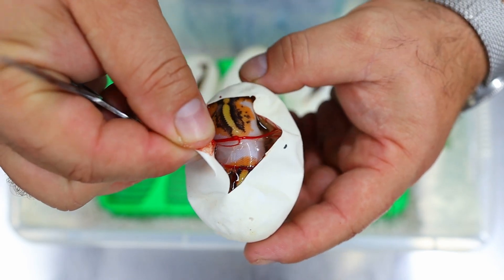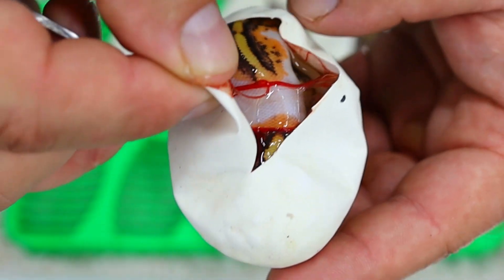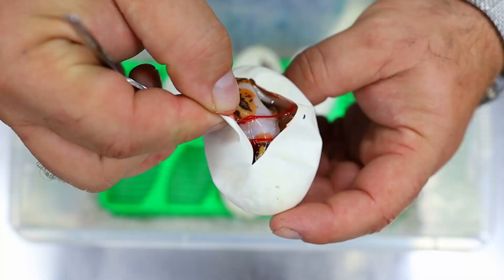This one doesn't look like a clown pied but it does look like it's obviously a yellow belly — I would say yellow belly fire Genex pied.